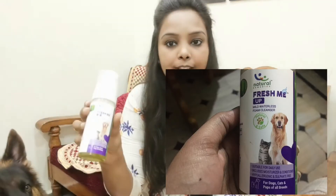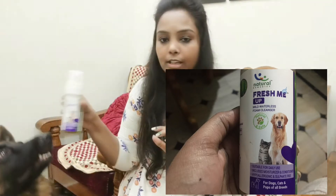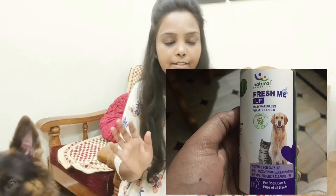Hey guys, welcome back to my channel. I hope you're doing good. Today's video is going to be about how to care for your dogs during the winter and rainy season. Because the weather has been so cold, we tend to want to give them a shower, but it's not a good idea during this time. So what I've been doing instead is using this Fresh Me Up mild foam cleanser — it produces foam when you shake it, and you can directly apply it on your dog.